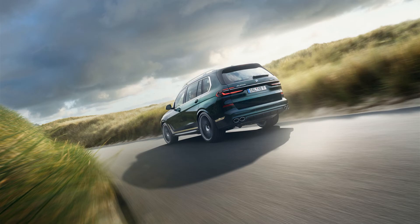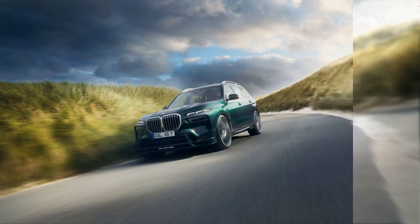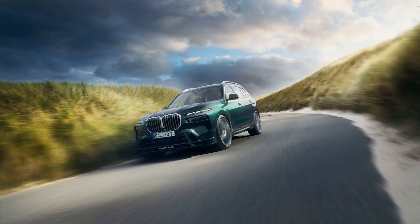Now BMW has revealed the most expensive and high-performance version of the X7, giving the 2023 Alpina XB7 the same visual upgrades and the most powerful engine in the X7 lineup.